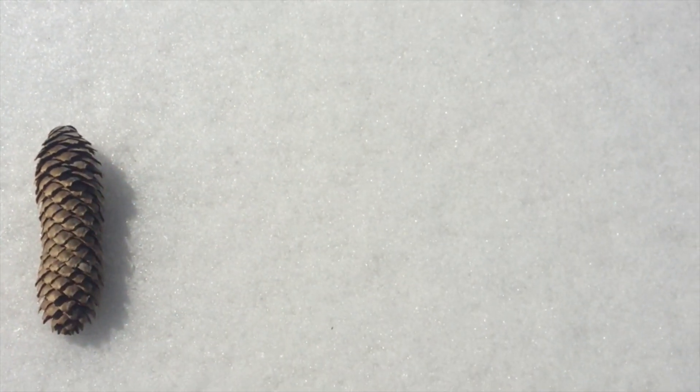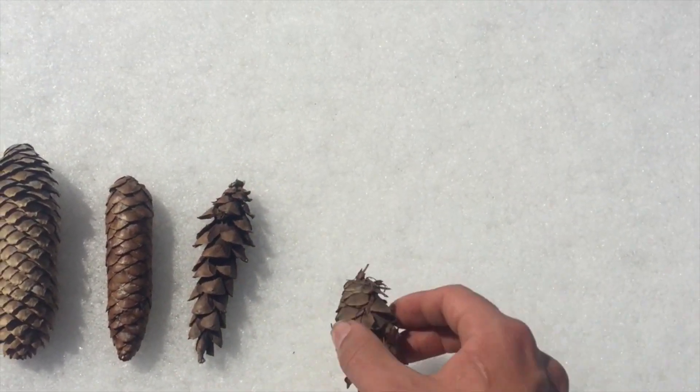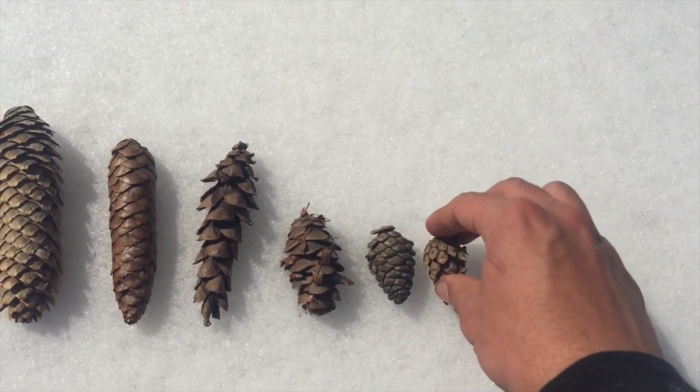As part of my never-ending quest to increase my forestry knowledge, I decided to go around my property and identify all the trees I could. Unfortunately, many species of conifer can appear very similar to the untrained eye. Today, I discovered that the cones can be a very useful identification tool.